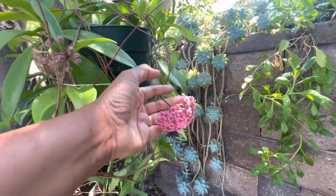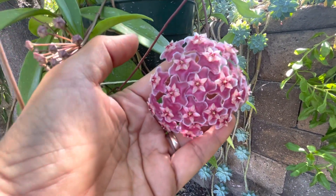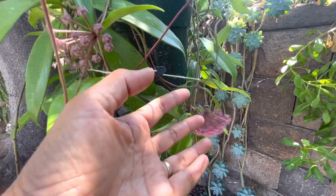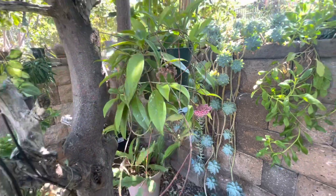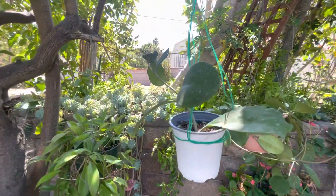We have blooms right here — these are the first blooms in my house, in my garden! And there's a gift from the seller.